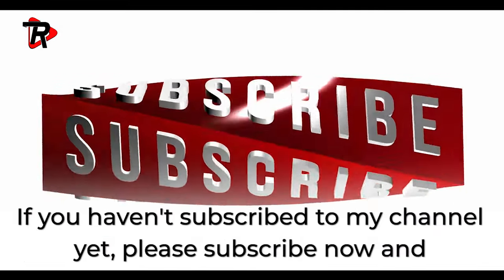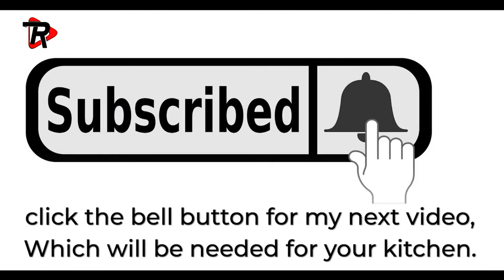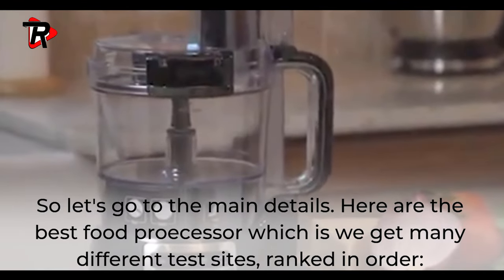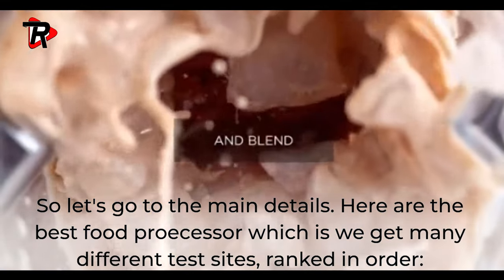If you haven't subscribed to my channel yet, please subscribe now and click the bell button for my next video, which will be needed for your kitchen. So let's go to the main details. Here are the best food processors, ranked in order from many different test sites.